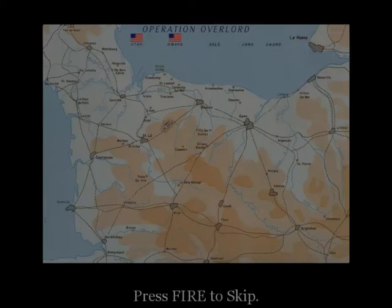Utah and Omaha beaches will be attacked by three of our infantry divisions. At the same time, two British and one Canadian division will hit Gold, Juneau, and Sword beaches.